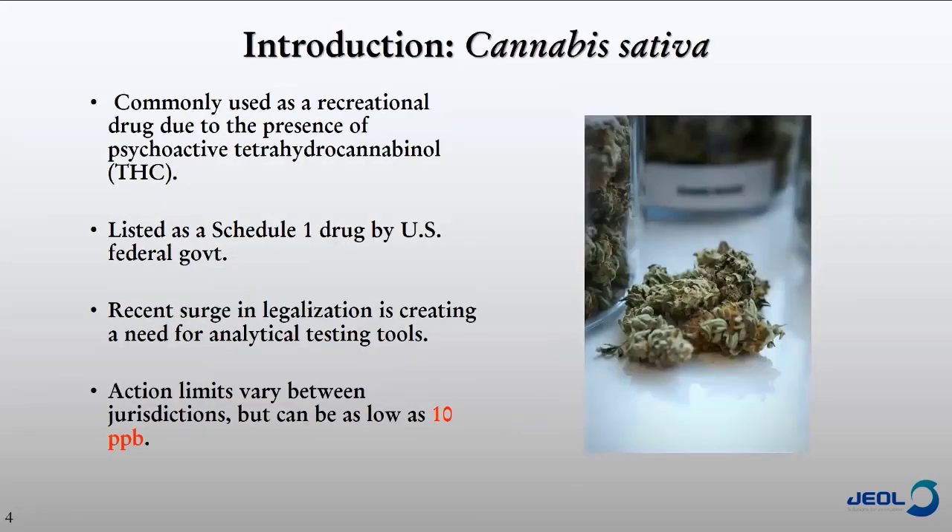A lot of this is already well known — cannabis is being used as a recreational drug due to THC. In the United States, it's listed as a Schedule I drug by the US federal government. However, there is a recent surge in legalization both here and worldwide, and with that there is also a need for analytical testing tools. One of those things that needs to be tested is pesticides, and with some jurisdictions, you could be looking at levels as low as 10 parts per billion on the dry flower.